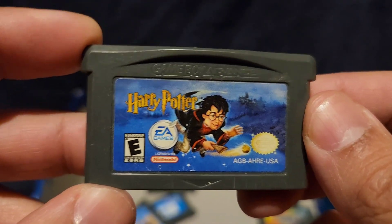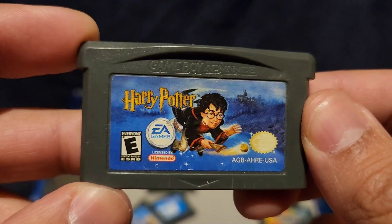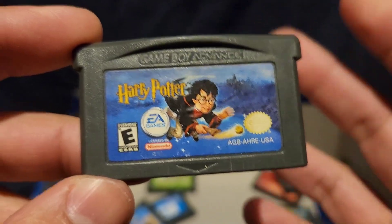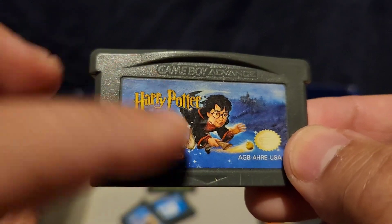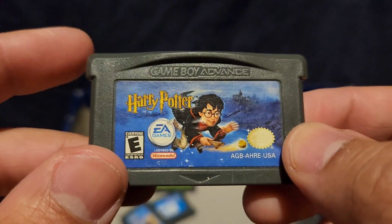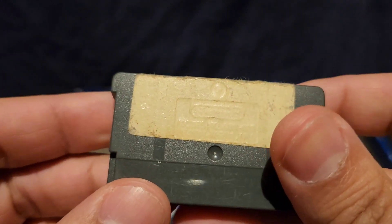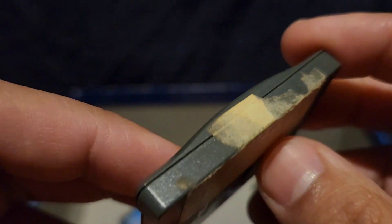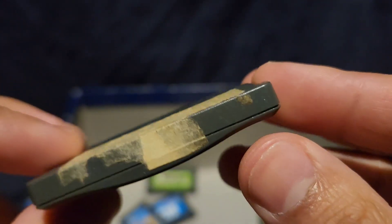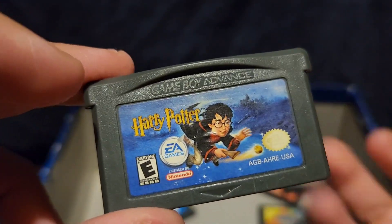Harry Potter. I don't even know how I got this game, to be honest. I'm not really a fan of Harry Potter, but maybe for you guys. I played it maybe a few times but it was just not my type of game. I don't know why.